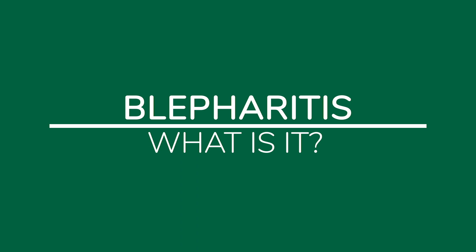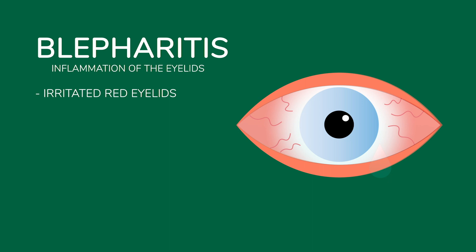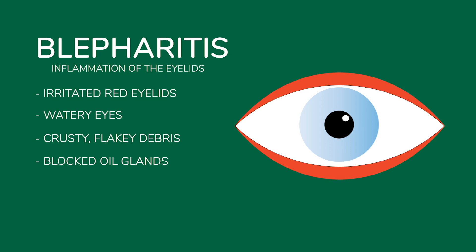What is blepharitis? Blepharitis is the medical term for inflammation of the eyelids. It is a fairly common condition and symptoms include irritated red eyelids, watery eyes, crusty flaky debris around the lash line, blocked oil or meibomian glands, and loss of eyelashes.